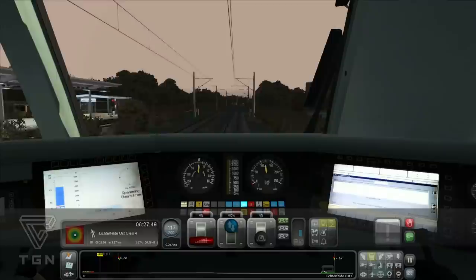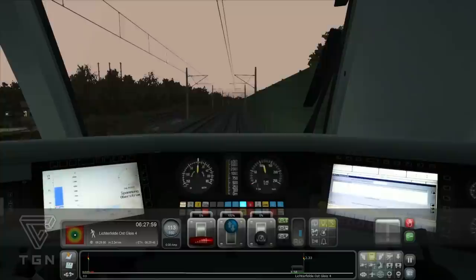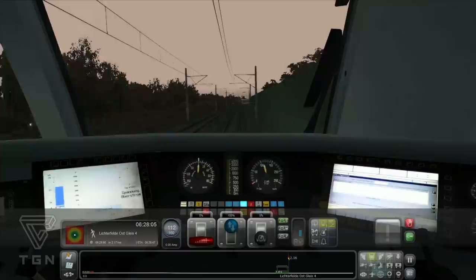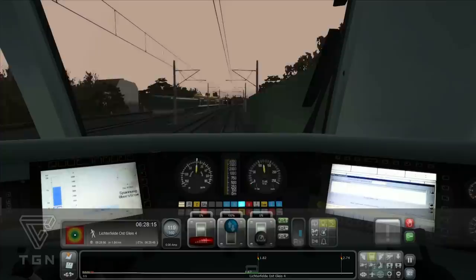Nächste Station: Lichtenfelde. Ausstieg in Fahrtrichtung rechts. Ich bin ja eigentlich ein ganz schöner Noob – ich lasse ihn gerade nur rollen. Man merkt aber manchmal, vor allem bei diesen S-Bahn-Zügen, bei den 422er Baureihen, die sind manchmal echt anspruchsvoll.